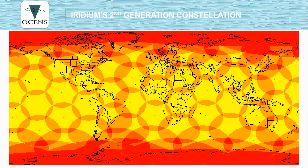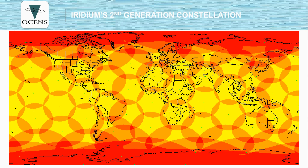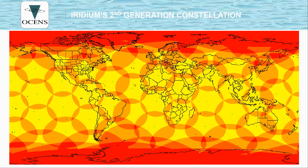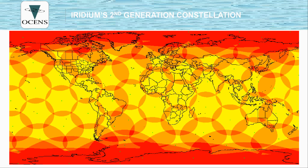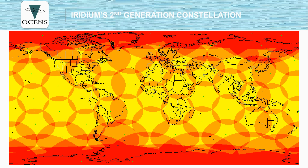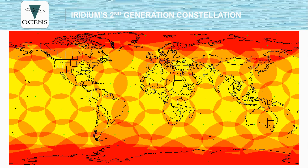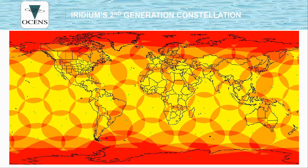The narrower your view to the sky, the more likely you are to experience dropped calls. The big point to note here is it's like a moving cell tower, so you don't have to reposition yourself to get better satellite service unless it's to get a better view of the sky. The more open sky you can see, the better your phone will work.